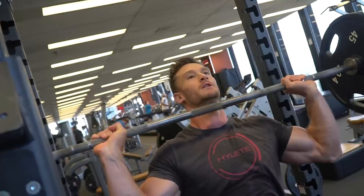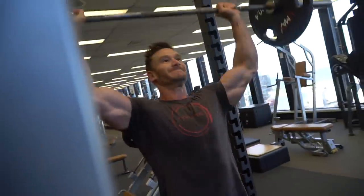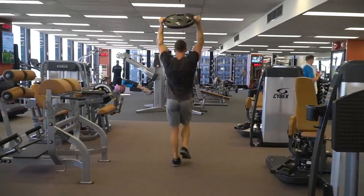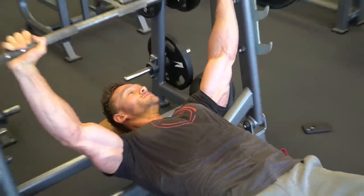IGF-1 and your immune system — two relatively unlikely culprits when it comes to your body being able to produce more muscle. Today I want to talk about how these systems work and some things you can do to get a little bit more out of your body when it comes to building muscle the right way, but also supporting your immune system so you're not getting gnarly upper respiratory tract infections.